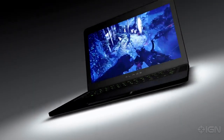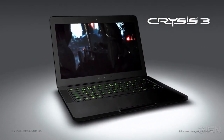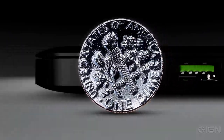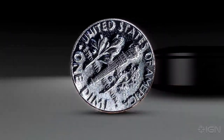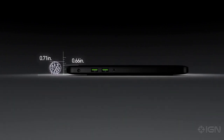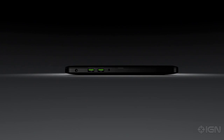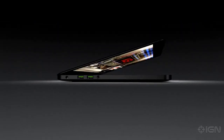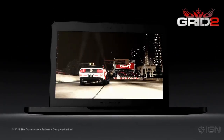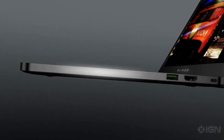It's impossibly thin, insanely powerful, and designed just for gamers. Thinner than a dime and weighing in at just over 4 pounds, the Razer Blade is the thinnest gaming laptop in the world. The Razer Blade is built for extreme levels of performance, and we worked closely with Intel and NVIDIA to pack an insane amount of power into its amazingly thin form factor.